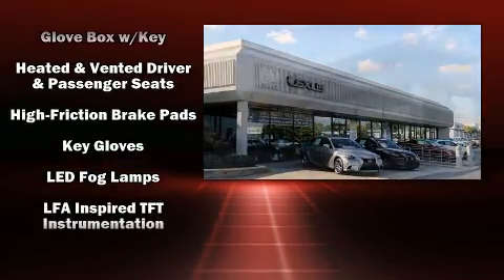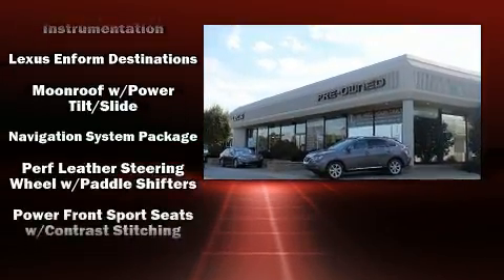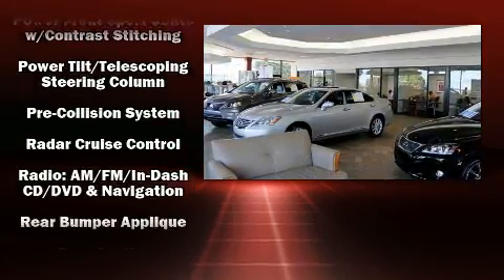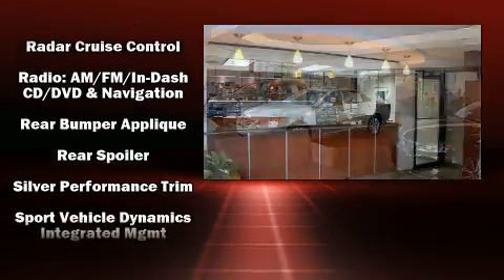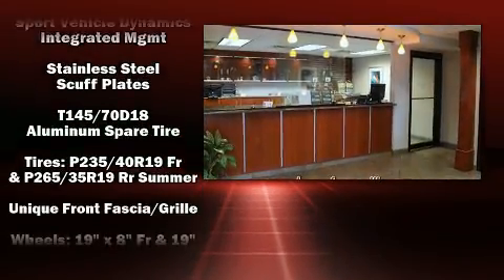Lexus also prioritized safety and security with features such as front and rear side-impact airbags, traction control, ignition disabling, and four-wheel disc brakes with ABS. Adaptive cruise control maintains a preset distance behind the car ahead of you, simplifying highway driving and enhancing safety.